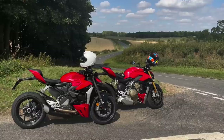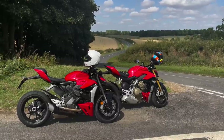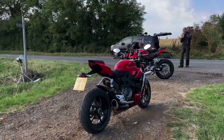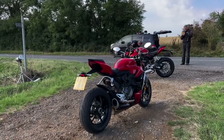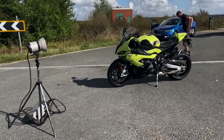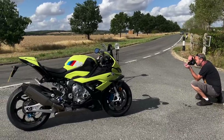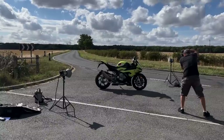A couple of summer tests: Ducati Streetfighter V2 versus V4 — the V2 is actually nicer to ride, but the V4 is very appealing because of what it is. Still, the V2 is actually the better bike. Then we rode the 50th anniversary BMW M1000RR on the road in that mustardy greeny-yellow finish, which looks much better in the flesh than in pictures. That was absolutely superb.